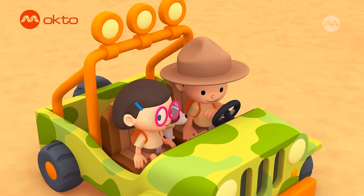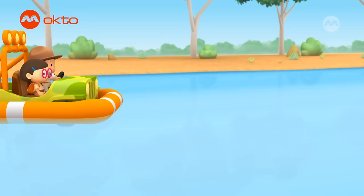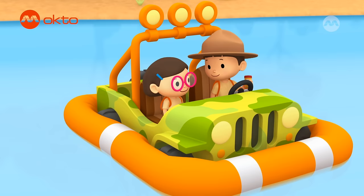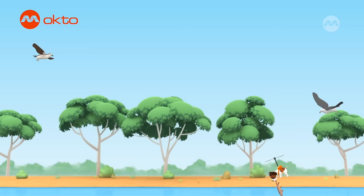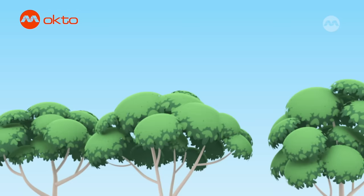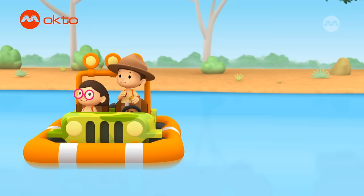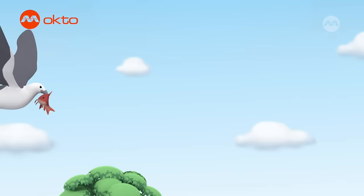So they both like to eat fish. Thank you, Ranger Rocky. I have an idea. These birds look hungry, so let's find some fish for them. This looks like a good spot. Hiro, you're first. Now we just need to wait for Hiro. Here he is! Hey, birds! There's enough for everybody!